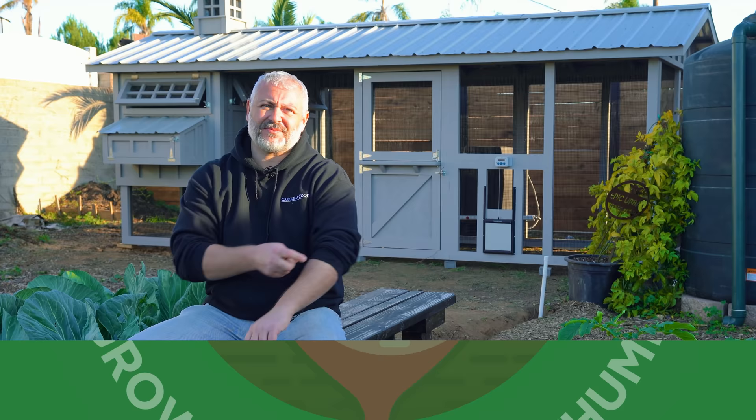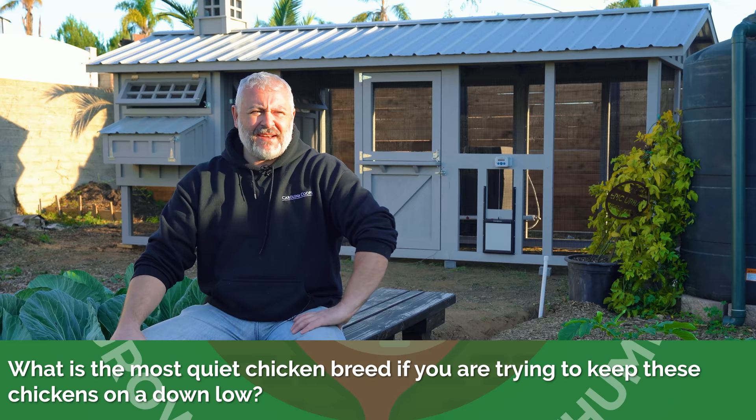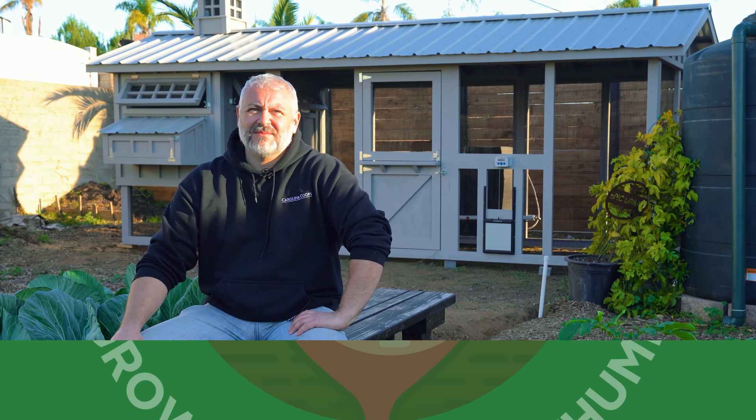What is the most quiet chicken breed if you're trying to keep these chickens on the down low? The thing about chickens is you can read magazines and they'll tell you the buffs are usually friendly and other chickens are going to be a little more flighty, but I don't think you can really pick a breed that's going to be quiet, especially when they have their egg song.